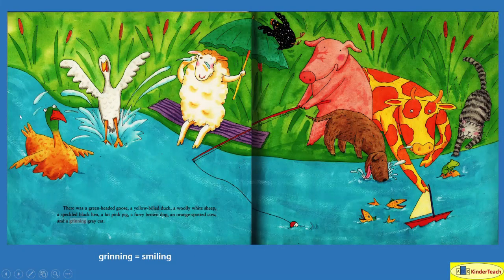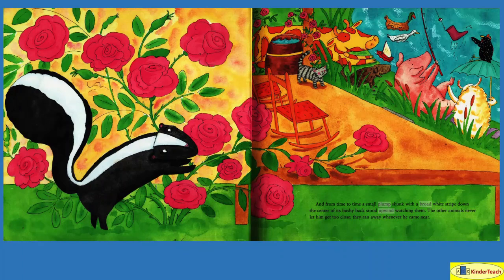There was a green-headed goose, a yellow-billed duck, a woolly white sheep, a speckled black hen, a fat pink pig, a furry brown dog, an orange-spotted cow, and a grinning, or smiling, gray cat. And from time to time, a small plump skunk — that means a skunk with a rounded body — with a broad, or wide, white stripe down the center of its bushy back, stood upwind, in the opposite direction the wind was blowing, watching them. The other animals never let him get too close; they ran away whenever he came near. He stood upwind because they were afraid he might accidentally spray.